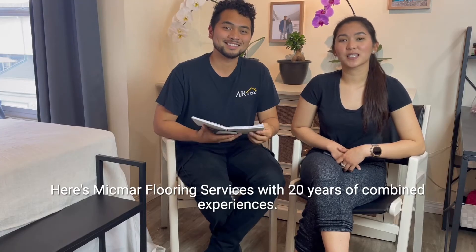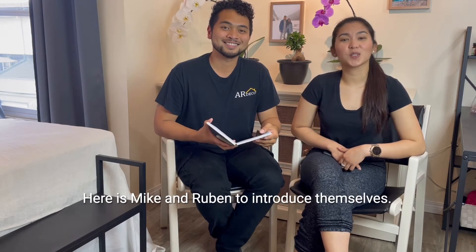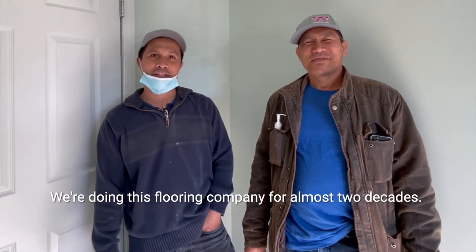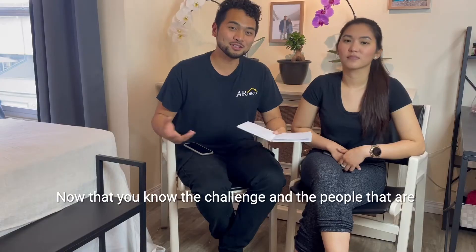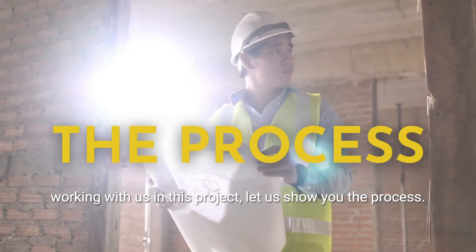Here's Mi'kmar Flooring Services with 20 years of combined experience. Here's Mike and Ruben to introduce themselves. Hi, I'm Ruben. I'm Mike with Mi'kmar Flooring — we've been doing this flooring company for almost two decades. Now that you know the challenge and the people working with us on this project, let us show you the process.